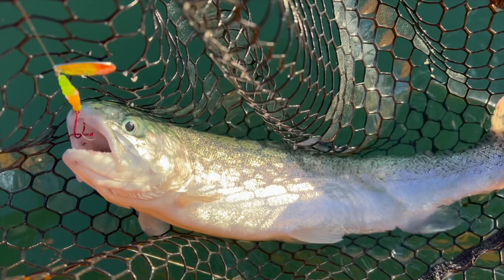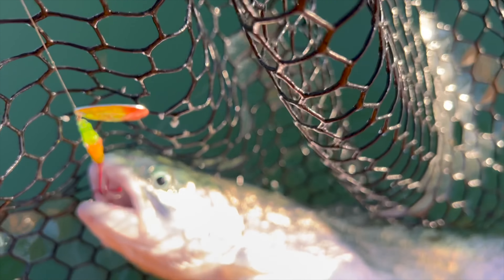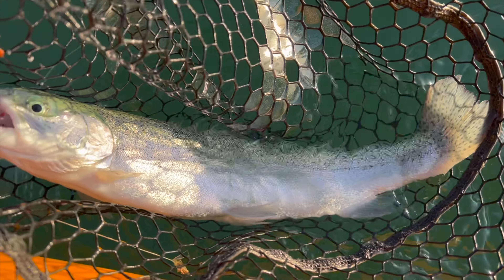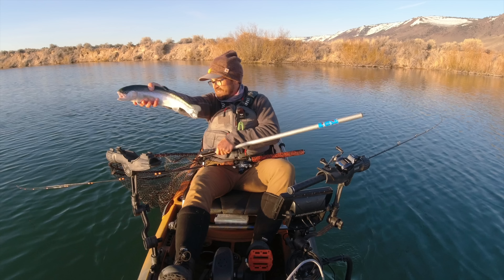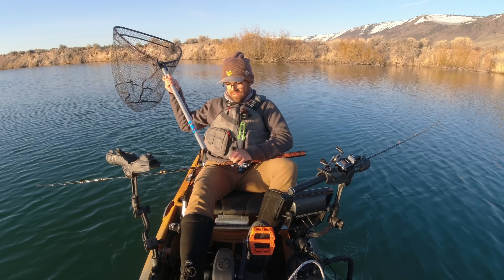Got my first fish of the day on. I'm not gaining on them — there's a beast. They just fight so strong. Oh yeah, that's a big beautiful rainbow.